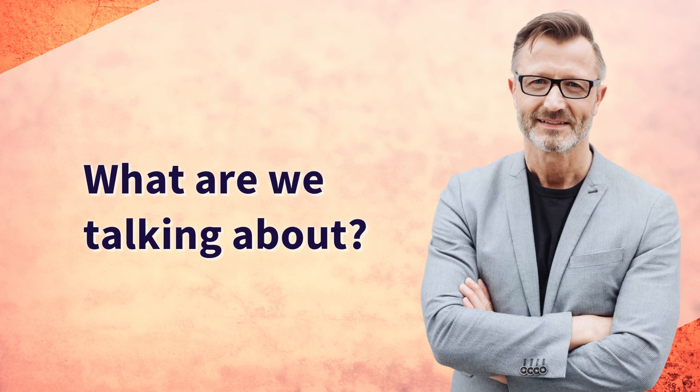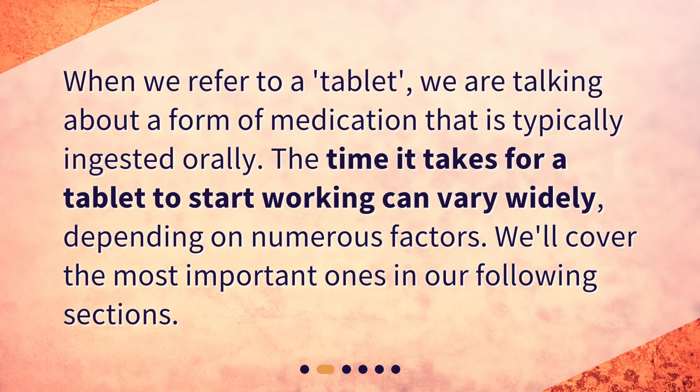What are we talking about? When we refer to a tablet, we are talking about a form of medication that is typically ingested orally. The time it takes for a tablet to start working can vary widely, depending on numerous factors. We'll cover the most important ones in our following sections.